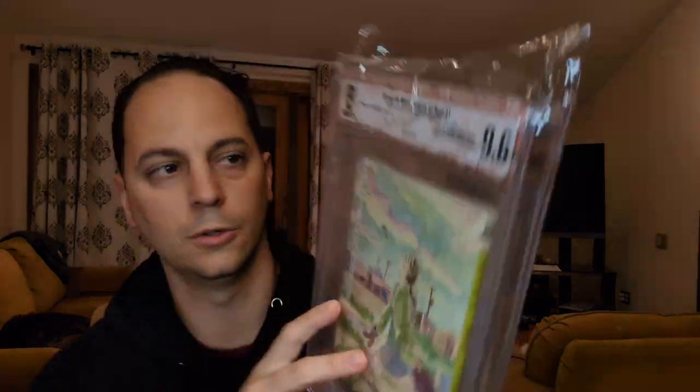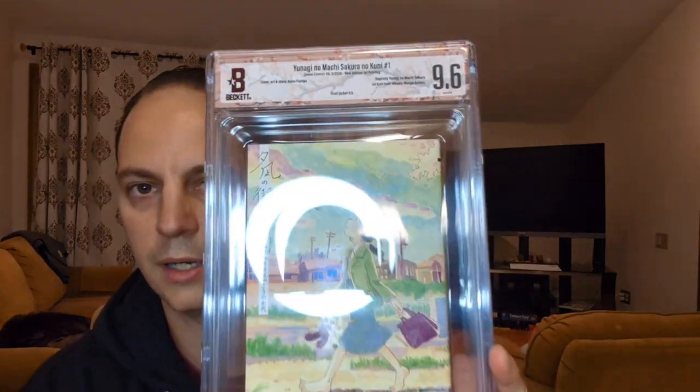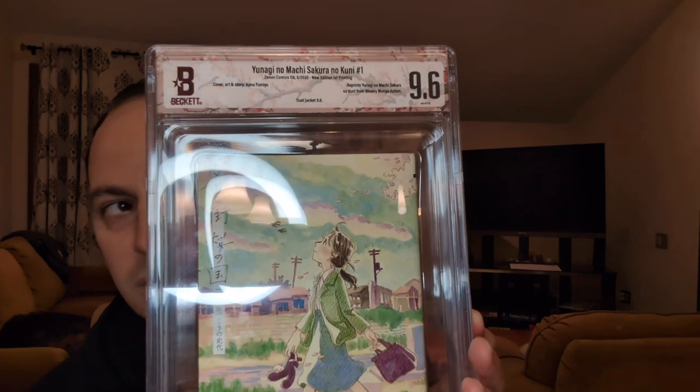Let's see the grade and I'll show you the slab. Boom — let's get this out of the case, out of the sleeve. Wow, look at that thing. 9.6! That is cool. And it has it, obviously, in Japanese. I just read it to you in English, which was Town of Evening Calm, Country of Cherry Blossoms. It says Yunagi Numashi Sakura Nukuni — apologies if I'm reading that incorrectly. Number one, Xenon Comics DX, looks like May of 2022, new edition, first printing. Cover art and story by Kono Fumio — reprints from Weekly Manga Action. Got 9.6, white pages.